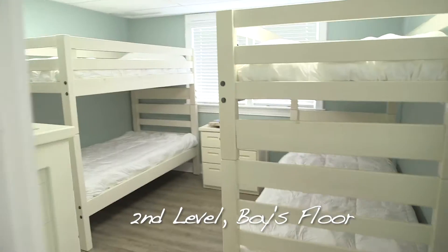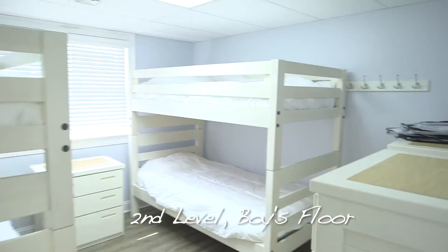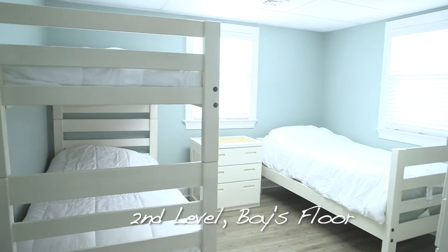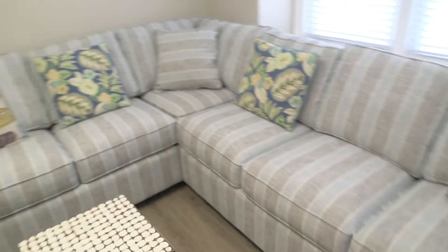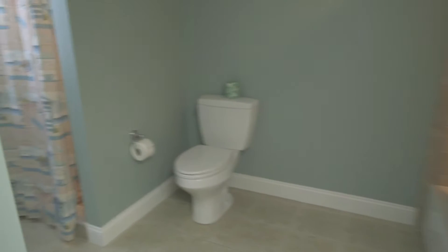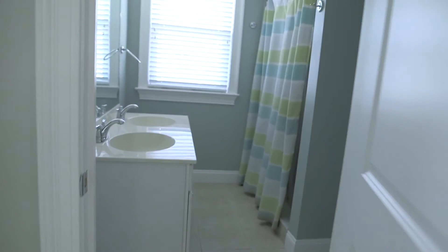As we leave the dining room and turn right up the stairs, we enter the second story of the home. This floor houses all of our boy campers, boy counselors, and assistant director. There are three camper bedrooms that sleep up to four campers each, two counselor bedrooms, and the assistant director quarters. There is a newly furnished entertainment room where campers are able to unwind, watch movies, and play video games before bedtime. There is also a camper bathroom that has a handicap accessible shower, a bathtub, and a two-sink countertop. The counselors have a separate bathroom on this floor as well.